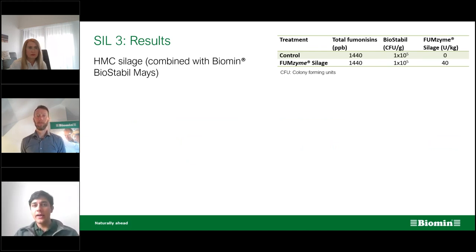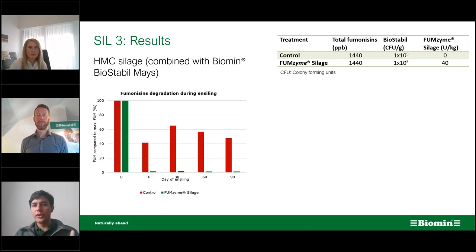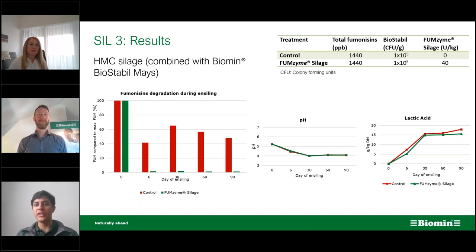The same applies for high moisture corn silage — also known as corn cob mix or haylage. Using a contamination of 1,400 ppb and also in combination with Biostabile, the product works fantastically. After six days, there was complete degradation of the fumonisins — again without negatively affecting pH or lactic acid concentrations.